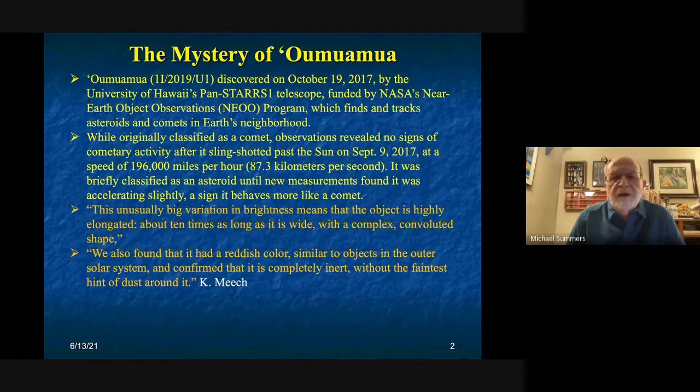The biggest mystery is its various characteristics. The data indicates it's highly elongated — a bit like a needle, about 10 times as long as it is wide. That aspect ratio is completely unknown in our solar system; we don't find asteroids with aspect ratios of more than three to one. It has a convoluted surface that is very shiny, and it has a reddish color similar to objects in our outer solar system believed to have been subject to cosmic ray impacts for billions of years.